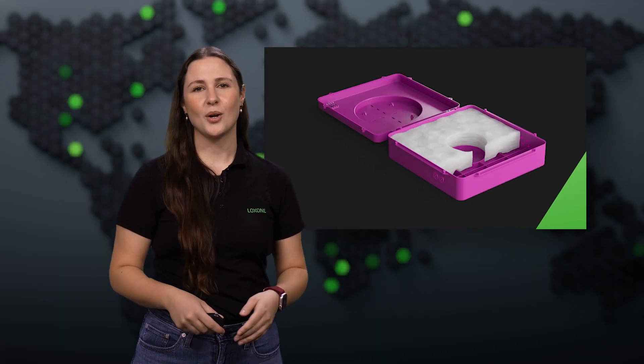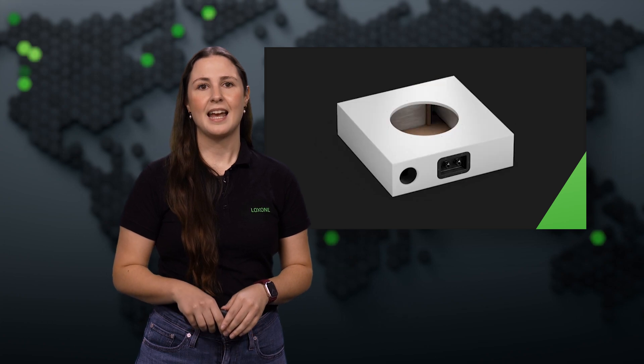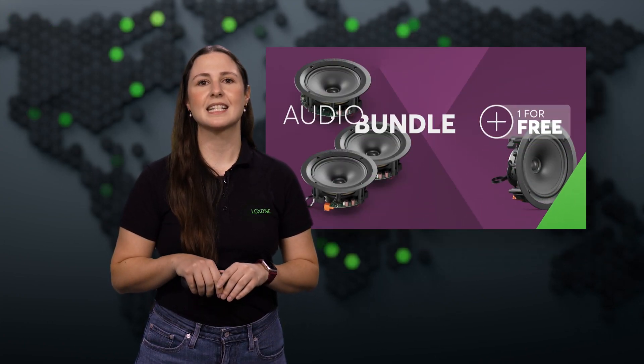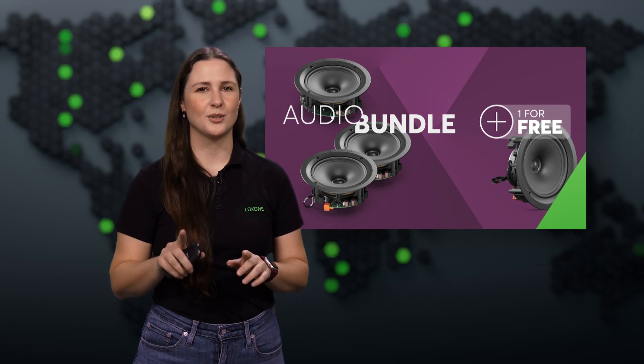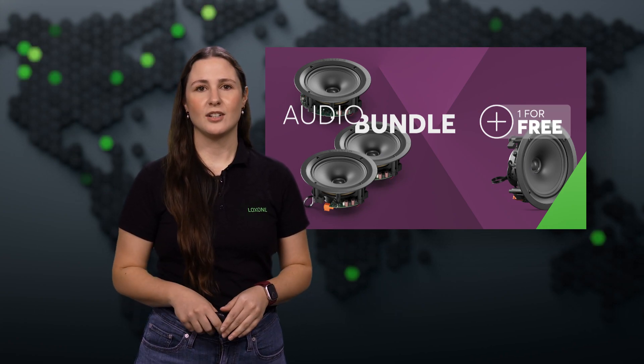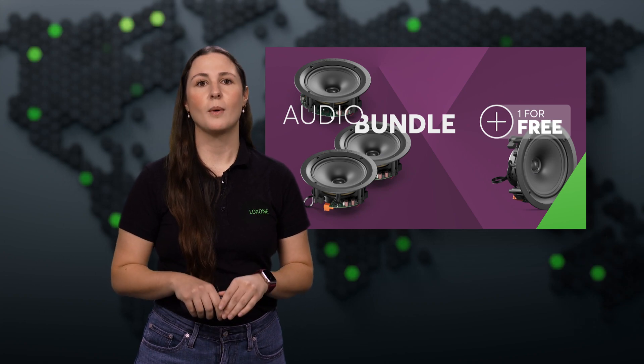October was also a big month for audio. Along with our new concrete boxes and surface mount boxes for 7 and 10-inch speakers, we're rolling out an exclusive audio bundle for Luxon Partners, complete with a bonus speaker. Supplies are limited, so jump on this offer while it's available.